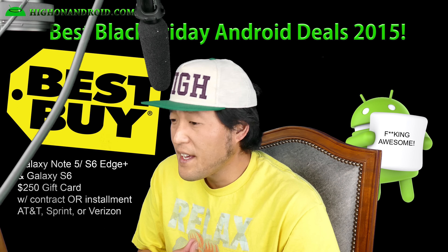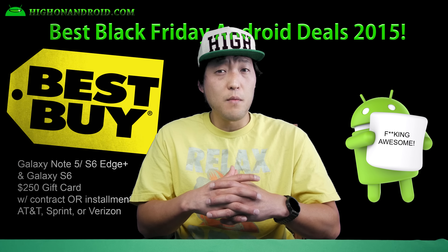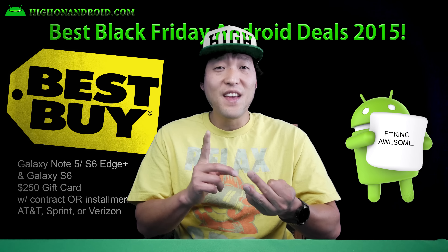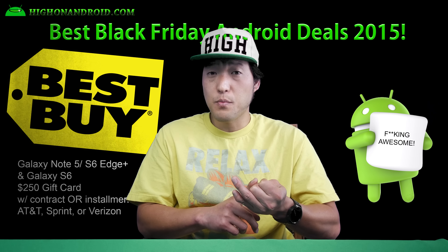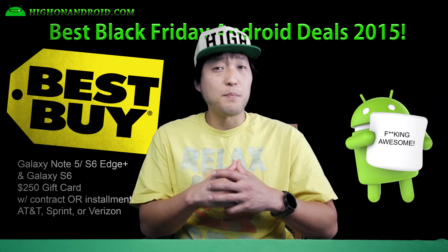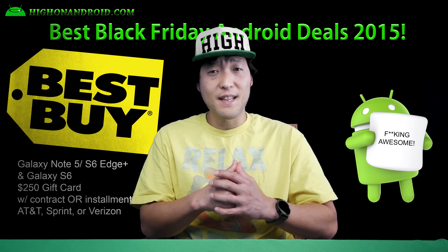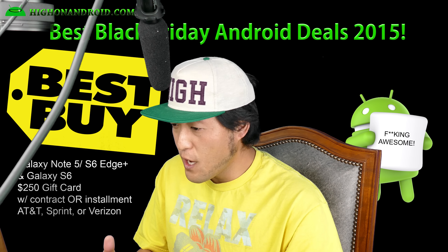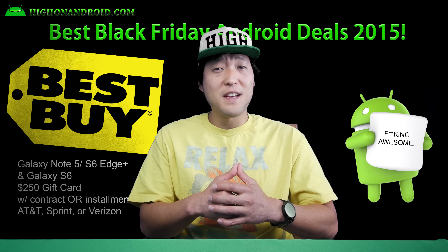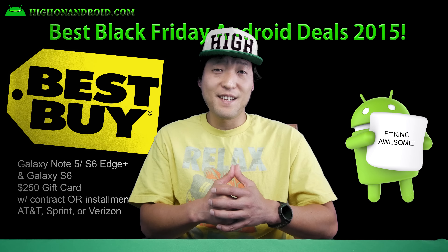Second, Best Buy is also having a big Galaxy sale. They're offering a $250 gift card with a two-year contract or installment plan for the Galaxy Note 5, Galaxy S6, and S6 Edge Plus on AT&T, Sprint, and Verizon. This deal is actually live now, but the Note 5 and S6 Edge Plus may not be available on Black Friday. You may want to grab the Note 5 now if you have AT&T, Sprint, or Verizon. Note that AT&T and Verizon have locked bootloaders, so no root — be aware beforehand if you absolutely need root.